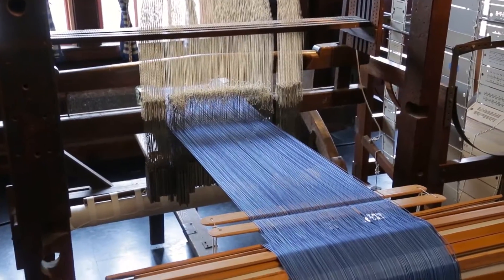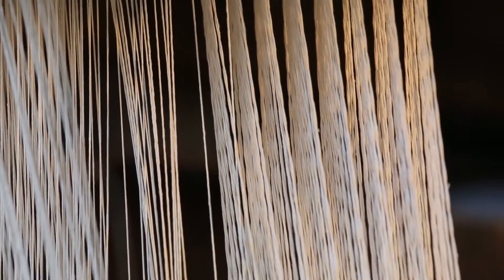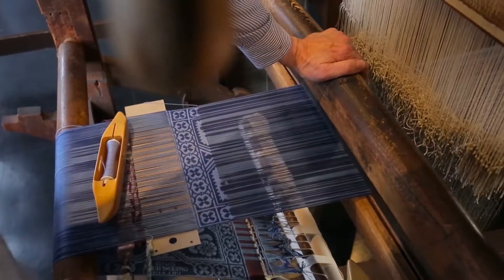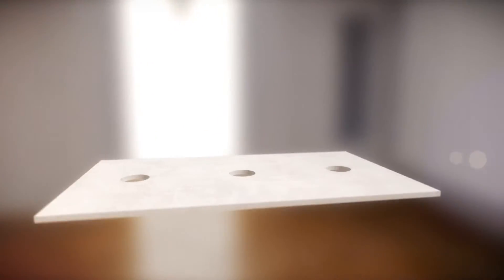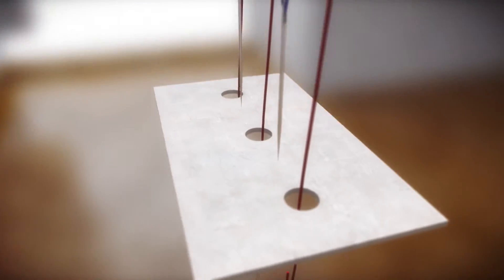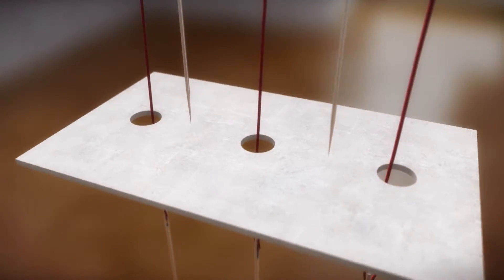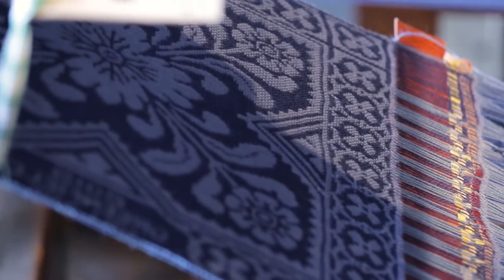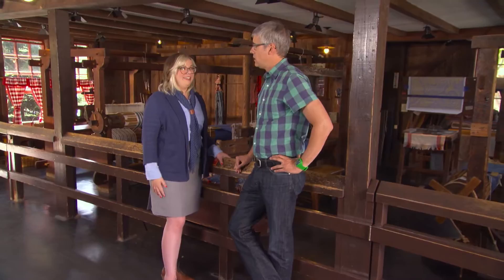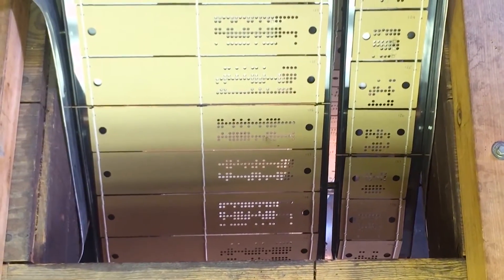When applied to the Jacquard loom, delicate strings interact with the holes or absence of them to create remarkably intricate patterns. Where there is a hole, the thread passes through; where there is no hole, the thread does not pass through. When we talk about the loom and the punch card as a predecessor to the computer, we're not exaggerating — it's 100% an early form of computing.